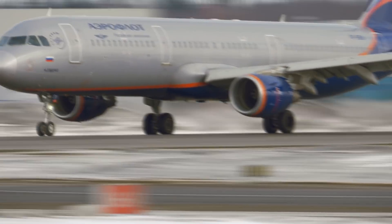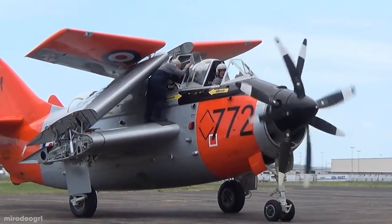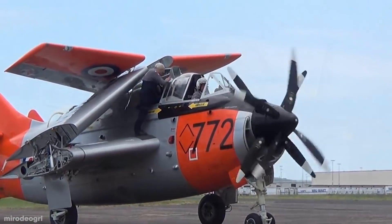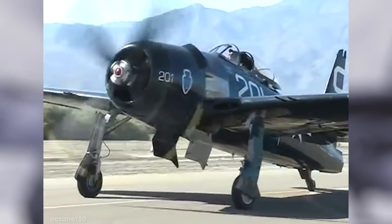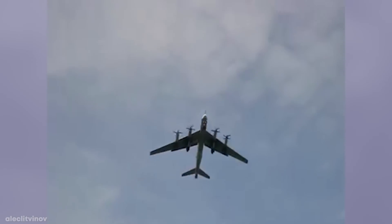Most planes today use jet engine technology for propulsion. The first planes used propeller technology, and they were seen as marvels of human innovation and ingenuity. Let's take a trip back in time as we look at the 15 most advanced propeller planes.